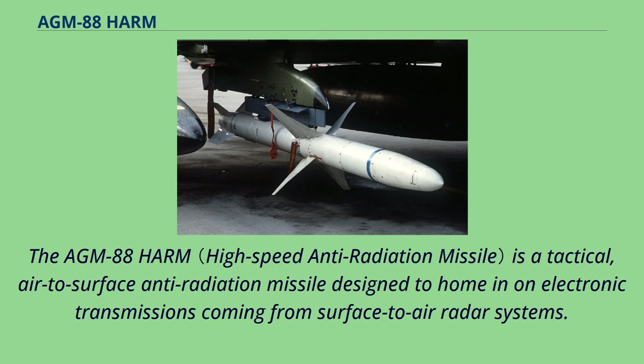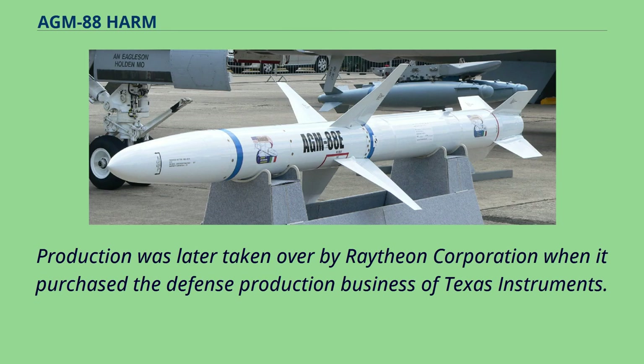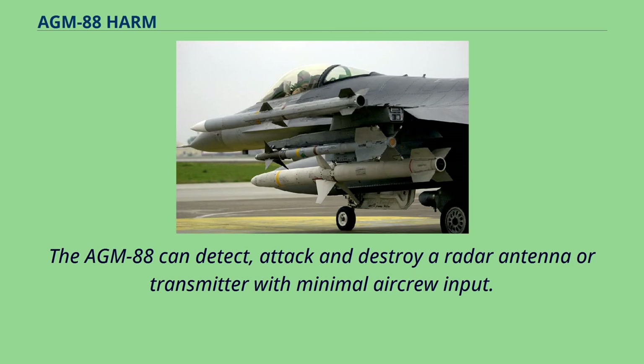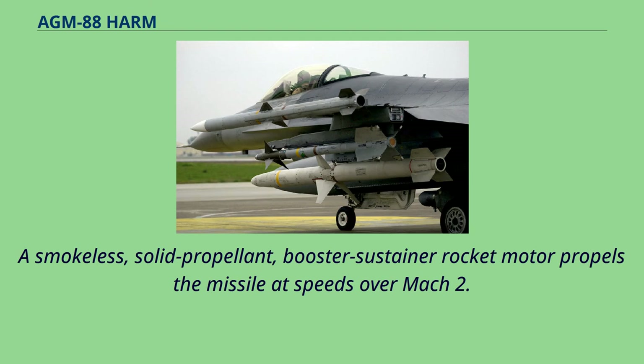The AGM-88 HARM is a tactical air-to-surface anti-radiation missile designed to home in on electronic transmissions coming from surface-to-air radar systems. It was originally developed by Texas Instruments as a replacement for the AGM-45 Shrike and AGM-78 Standard ARM system. Production was later taken over by Raytheon Corporation. The AGM-88 can detect, attack, and destroy a radar antenna or transmitter with minimal aircrew input. The proportional guidance system homes in on enemy radar emissions via a fixed antenna and seeker head in the missile's nose, and a smokeless solid propellant booster-sustainer rocket motor propels the missile at speeds over Mach 2.0.